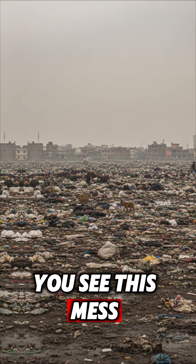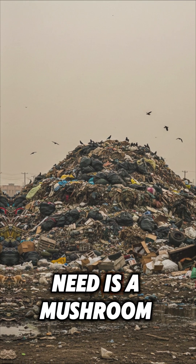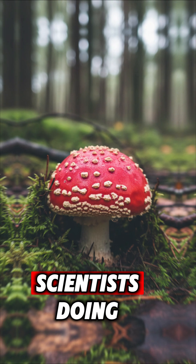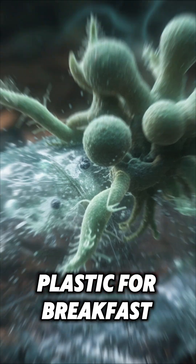Stop scrolling. You see this mess? We are talking about a global plastic nightmare. But what if I told you the hero we need is a mushroom? Forget huge expensive machines. Scientists doing incredible work, especially in places like Africa, have found a tiny fungus that literally eats plastic for breakfast.